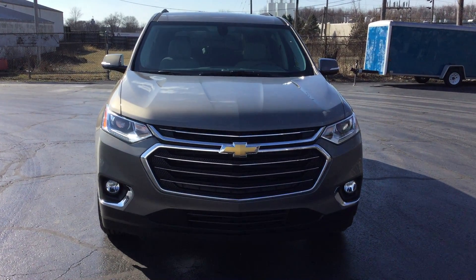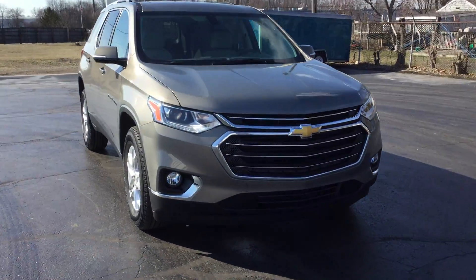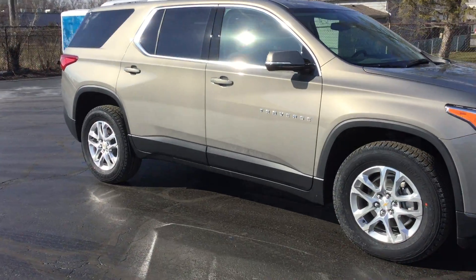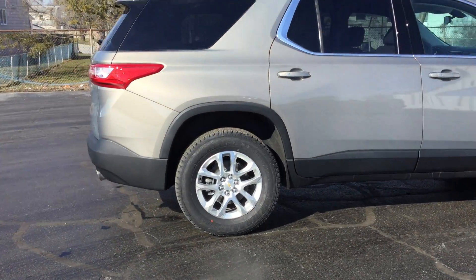Hi, this is Jennifer with Smith Chevrolet and I'm here to show you our all-new and redesigned 2018 Traverse LT. This vehicle has 3rd row seating, has a 4.2 inch touch screen radio, has 7 passenger seating, and has a convenience and driver convenience package.